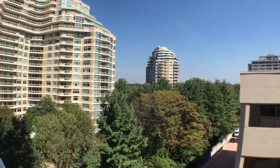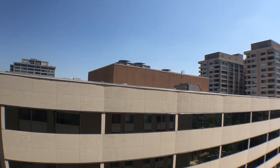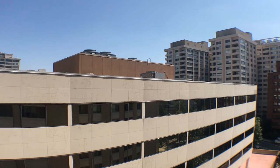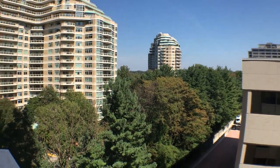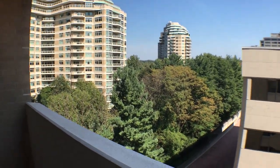Welcome to 4601 North Park Avenue, Friendship Heights, Maryland. This is a view facing directly east from your private balcony. I'm going to back up a little bit to show you the space.